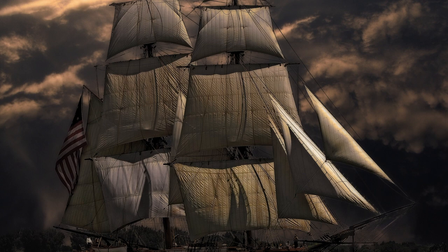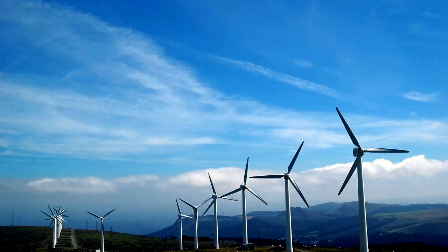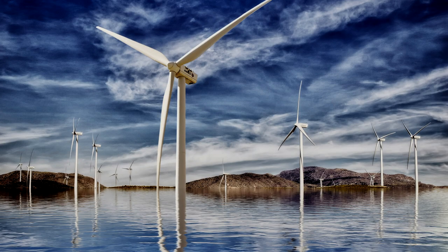People have always harnessed the power of wind. Early sailors used wind to cross the sea in ships. Early windmills used wind power to turn stones to grind grain. Today, wind farms populated with wind turbines are being installed to harness wind power.